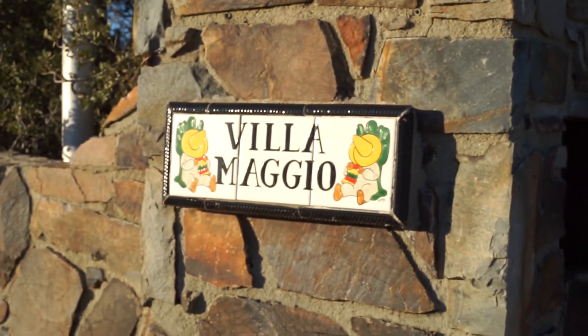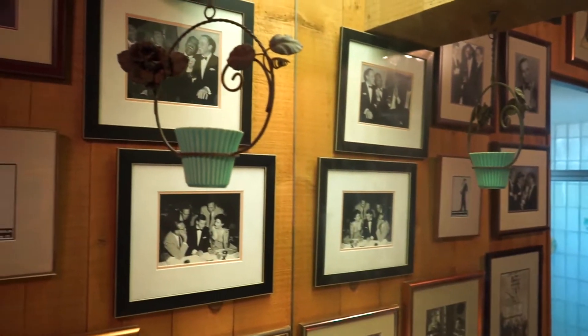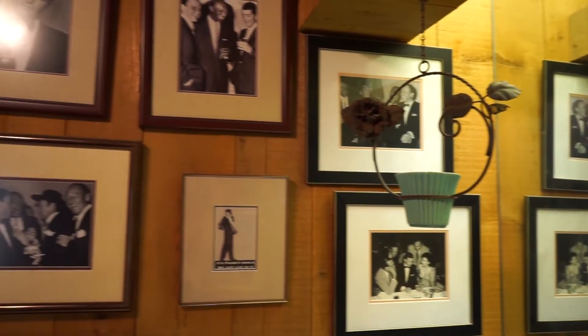It's called Villa Maggio because Frank Sinatra won his Academy Award for playing Captain Maggio in From Here to Eternity. And this really was Frank's playground during his bachelor days.